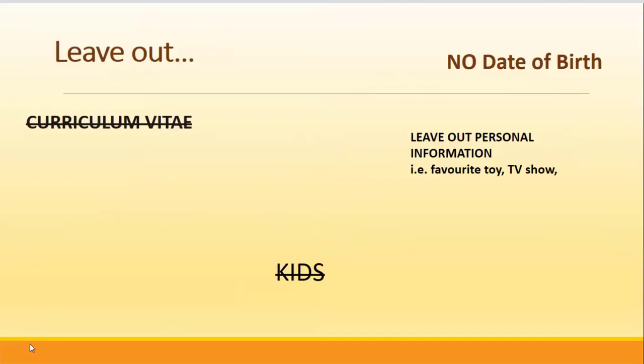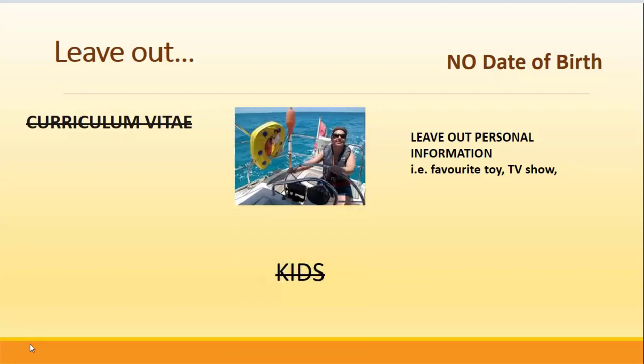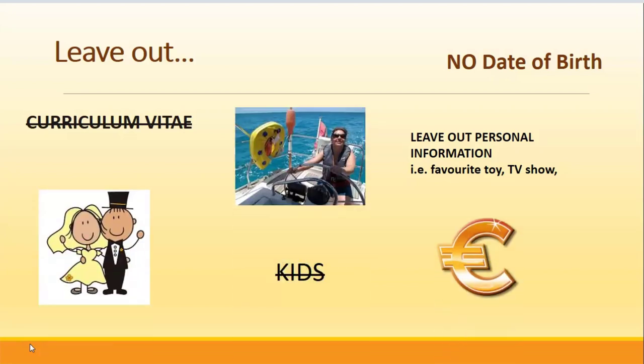It's important to leave out the words 'curriculum vitae' from your CV. Do not put in your date of birth, any personal information, whether you're married, a photograph, how many children you may have, and certainly never mention money.